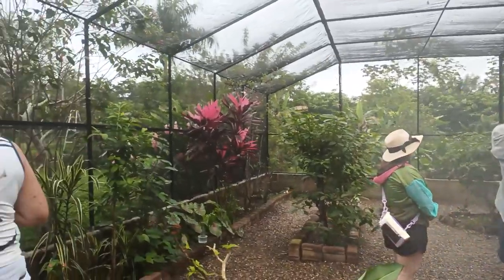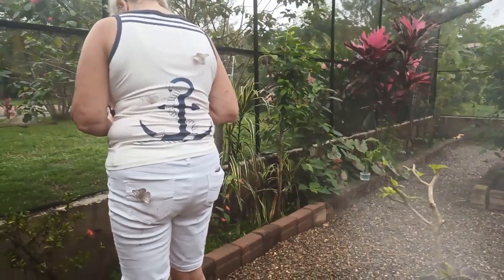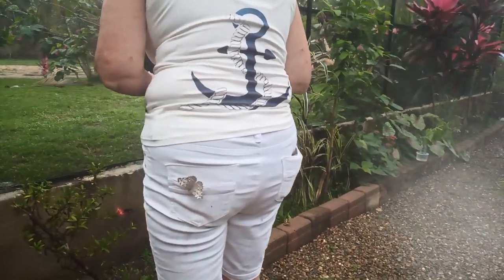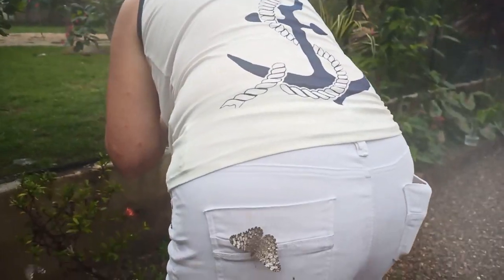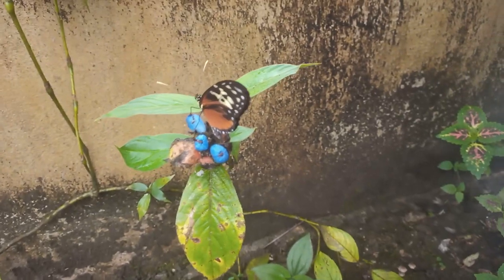But it's not just about learning — it's about experiencing the magic of nature firsthand. Whether it's capturing that perfect photo, or simply basking in the tranquility of this natural haven, there's something for everyone at Yakskin Butterfly Farm.